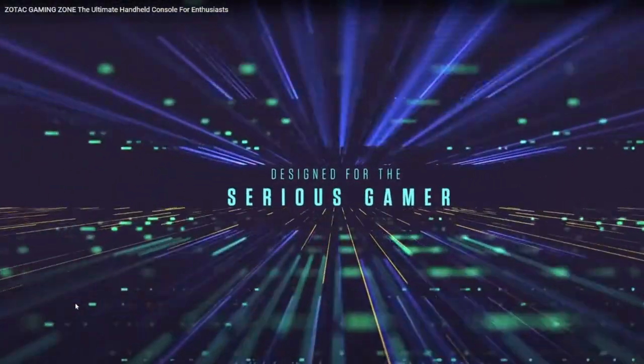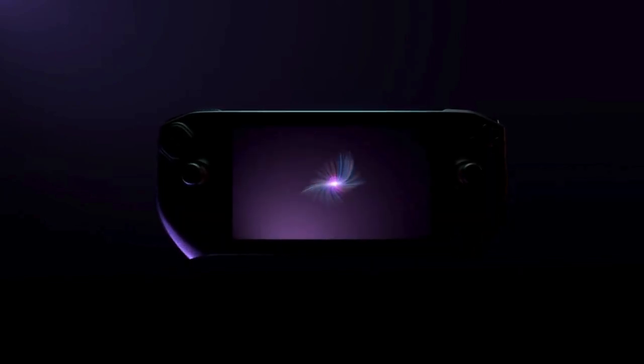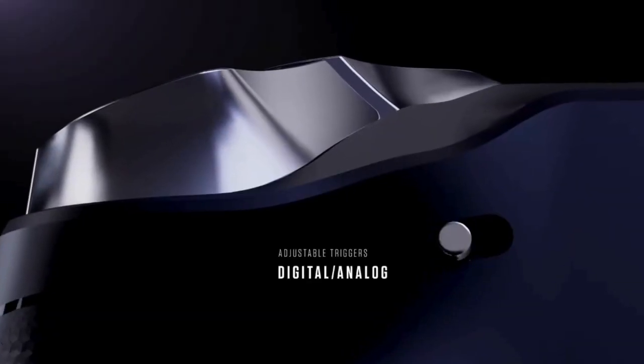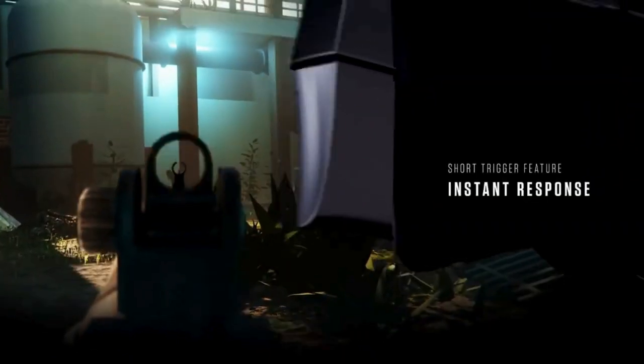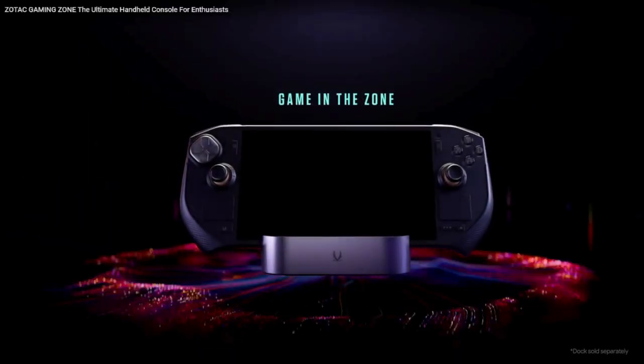For those of you that don't know, the Zone is an x86 Windows-based handheld gaming console that will be released by Zotac. They are famous for their graphics cards. It looks a lot like the Steam Deck. It's going to have an OLED display, dual trackpads. Some differences are that it has adjustable triggers so you can have a hair trigger response or more of an in-press where you can control things like speed. Around the analog sticks, you're going to have a radial dial that they say will control things like volume and brightness.